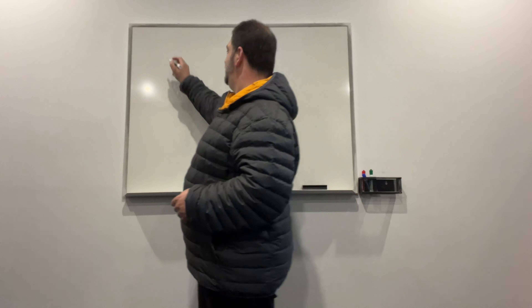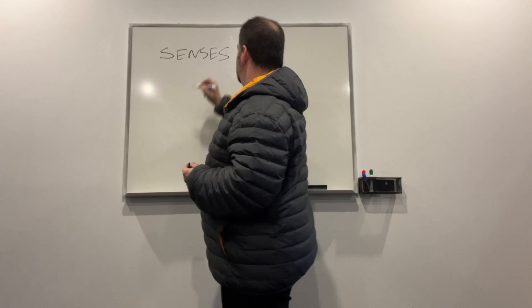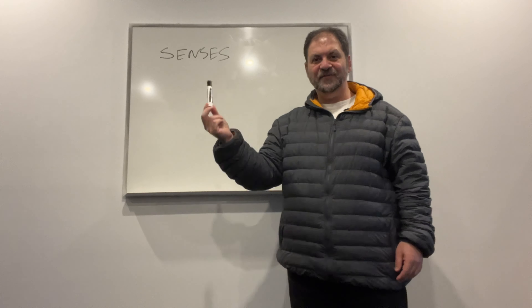I want to talk about these principles in a way where you can understand and apply them, because once you understand how they work, you've got it. So the 12 steps — let's go. The first step is S: Senses.